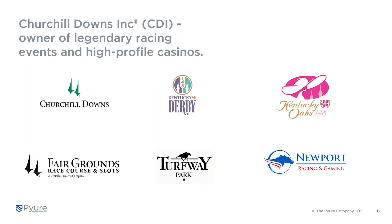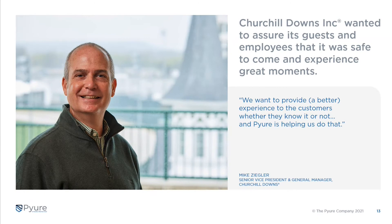They are world-class at creating guest experiences and making memories for people, so they take their environments very seriously — both the environment their employees work in and the environment they bring their guests to. I was down there about a month and a half ago and met with Mike, who leads all of Churchill Downs' grounds.